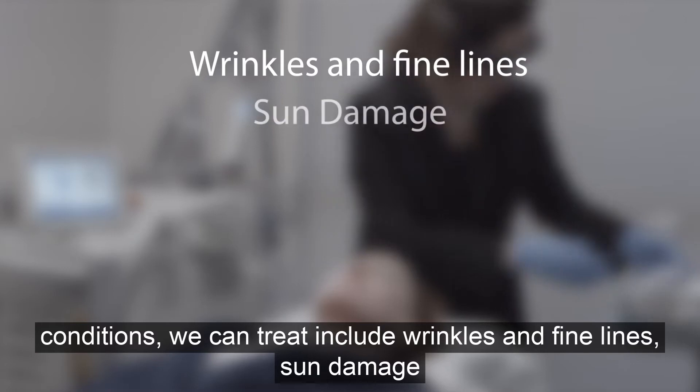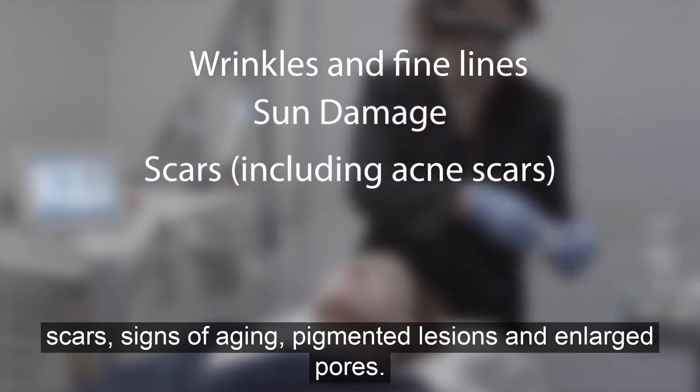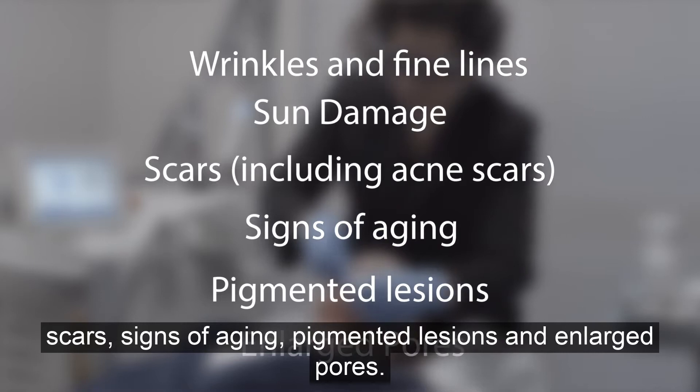Other conditions we can treat include wrinkles and fine lines, sun damage, scars, signs of aging, pigmented lesions, and enlarged pores.